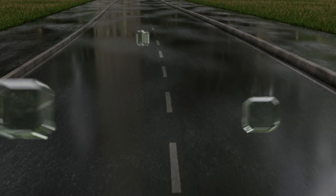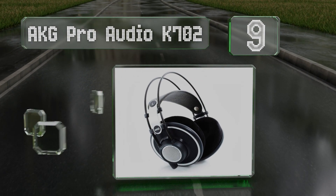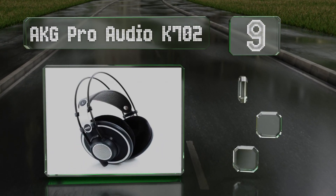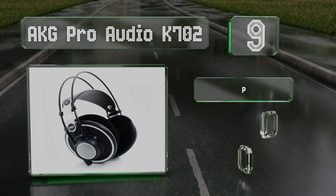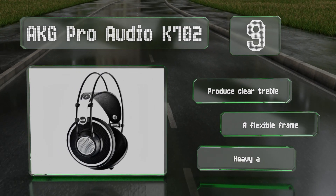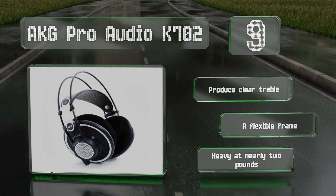At number nine, designed with a flat frequency response for use as studio reference monitors, the AKG Pro Audio K702 are a smart choice for engineers and musicians. They're built well but can exert a bit of uncomfortable clamping. They produce a clear treble and are equipped with a flexible frame, but they are heavy at nearly two pounds.